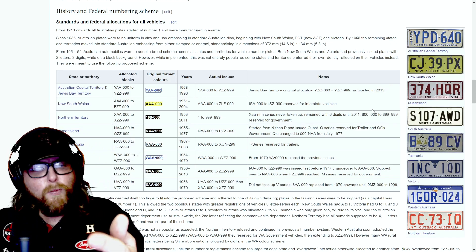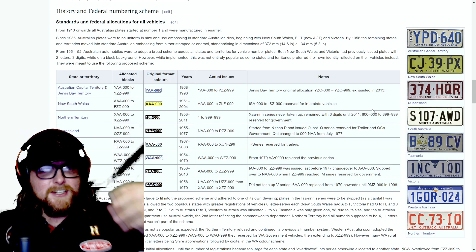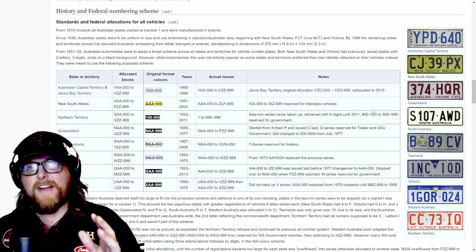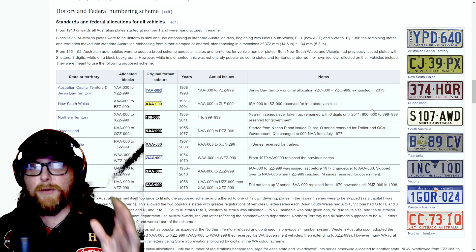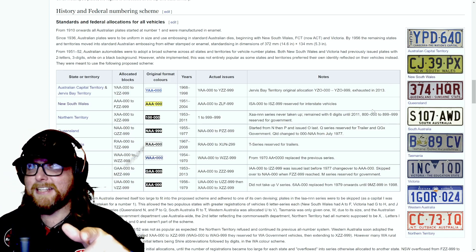I cannot wait to hear your comments down below. Tell me what plate you have, your favorite plate, whether an older version was better than a new one, custom ones. And if you know anything about U.S. license plates, tell me your favorite American plate too — I'll show you mine at the end.